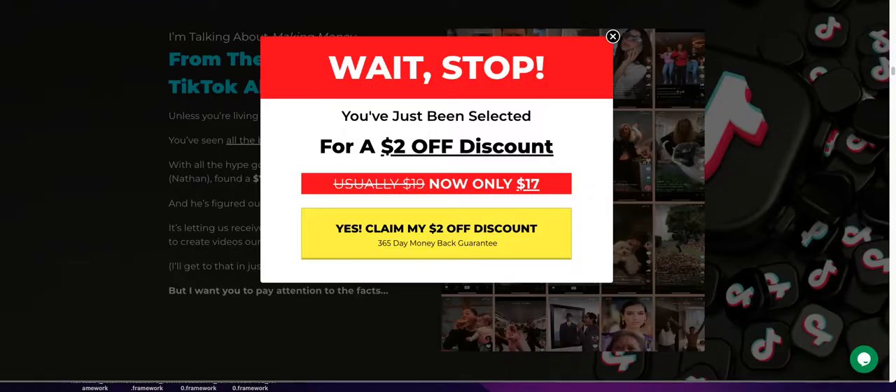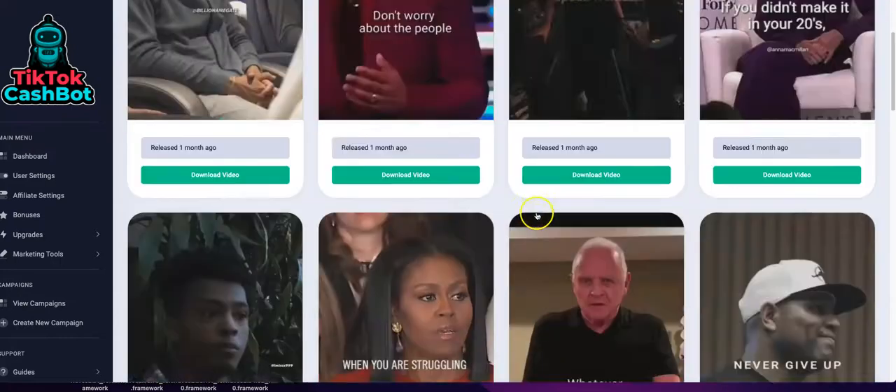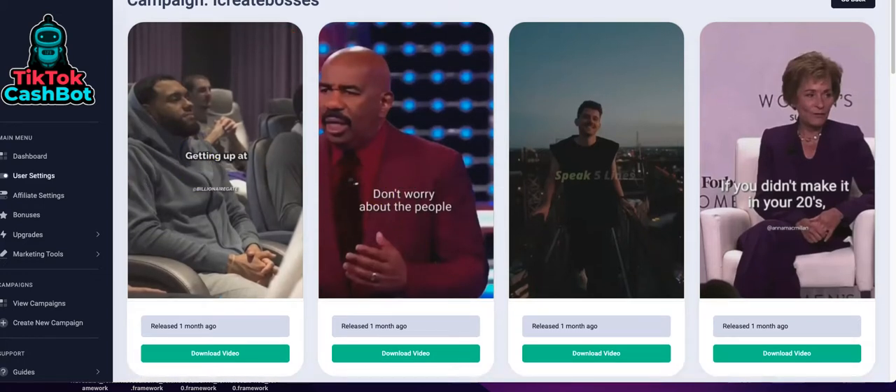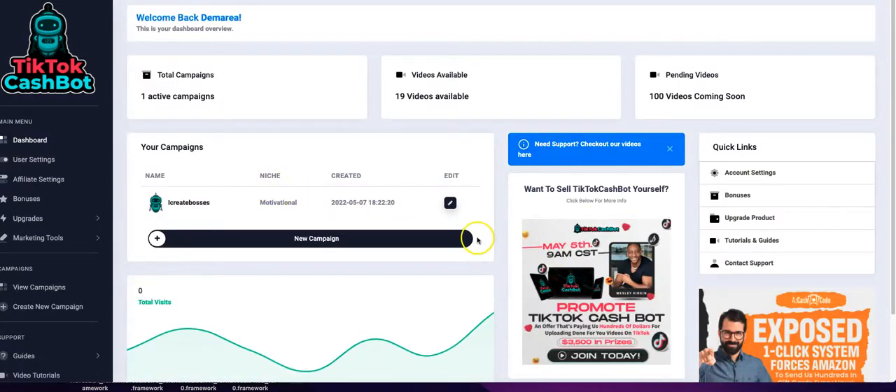TikTok Cash Bot may work better with entertainment-type videos, but the issue is you're going to exhaust most of these videos quickly and they may not convert. TikTok's algorithm is so different — if you don't have followers who interact with your videos right away, it's not sending them out to more people. You need videos that catch people's attention to get on the For You page. The biggest con is you're only able to use one campaign.